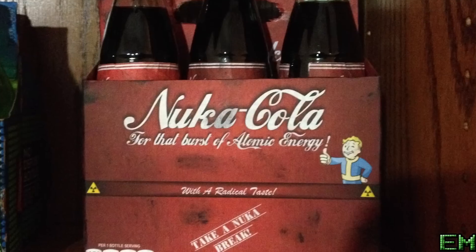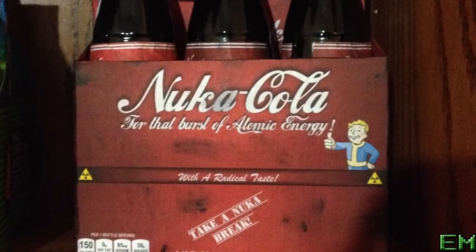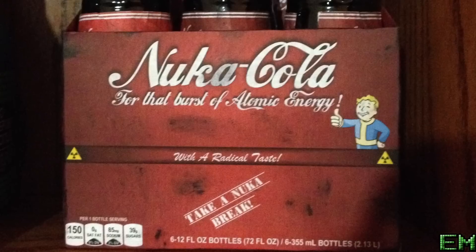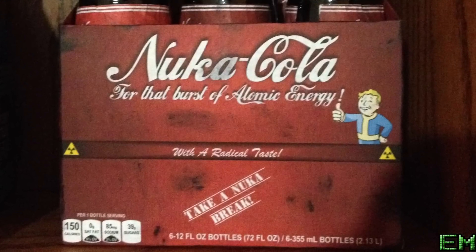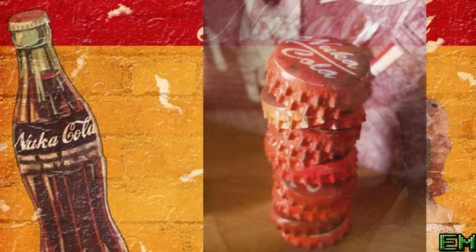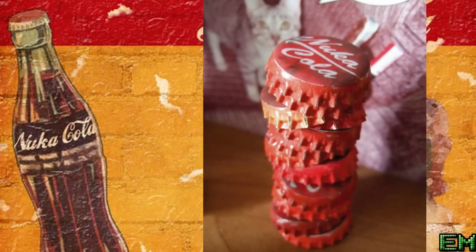As of the year 2067, at the height of the Resource War, vending machines containing Nuka-Cola could be found on nearly every street in America. After the war, bottles of Nuka-Cola survived and the drink was considered a luxury. The bottle caps also became a form of currency, as they were plentiful thanks to Nuka-Cola being all over.